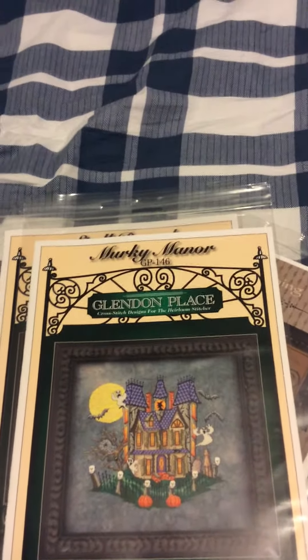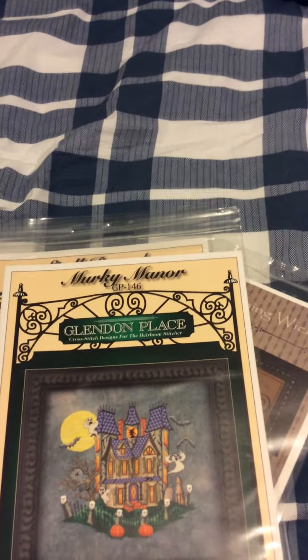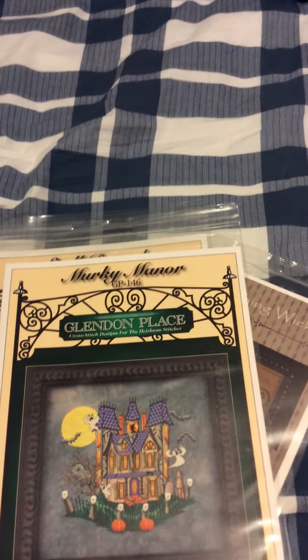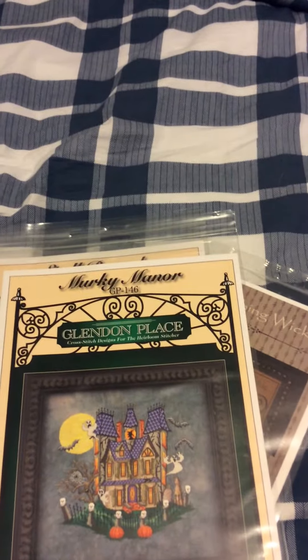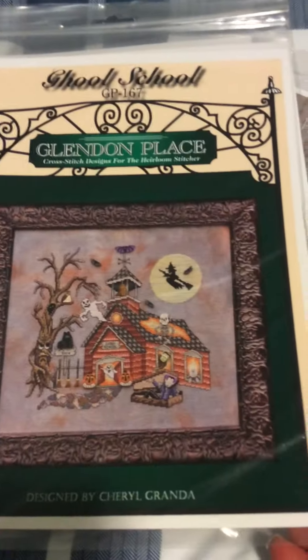Next up, another Glendon Place — Ghoul School. This one requires buttons too, but whatever, I can order those when I get around to it. And it requires Karen Water Lilies. So, there is Ghoul School.